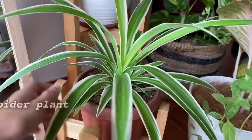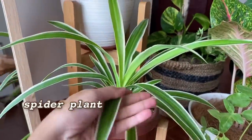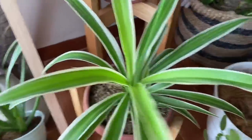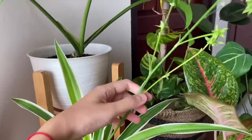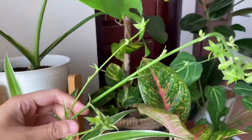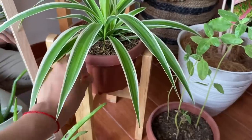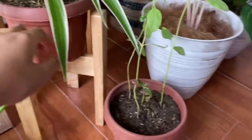Disini ada spider plant. Pertama kali ngerawat ini, aku bertanya-tanya apa hubungan nama spider plant sama tanamannya. Secara bentuk daunnya aja gak ada spider-spidernya. Ternyata filosofi spider itu berasal dari bunganya yang kayak kaki laba-laba. Wow, sungguh mind-blowing sekali ya. Tapi di sisi lain tanaman ini tuh easy to take care banget.